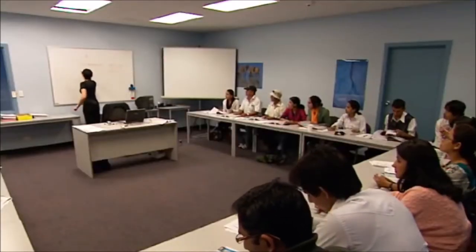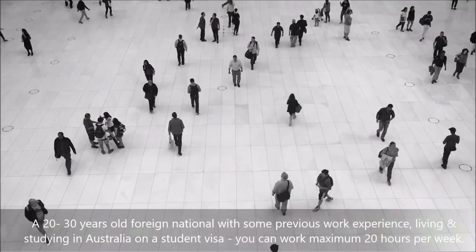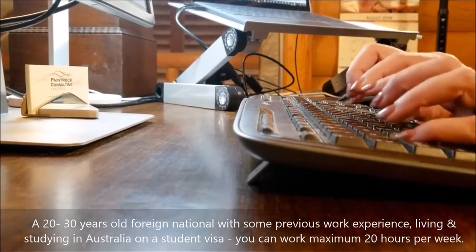Example 2: A 20 to 30 year old foreign national with some previous work experience, living and studying in Australia on a student visa. You can work a maximum of 20 hours per week, with an average income of $20 to $30 per hour.